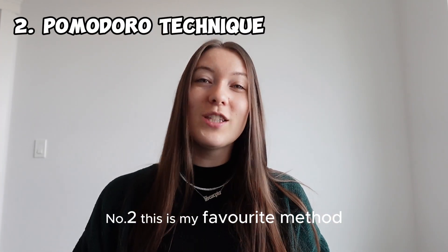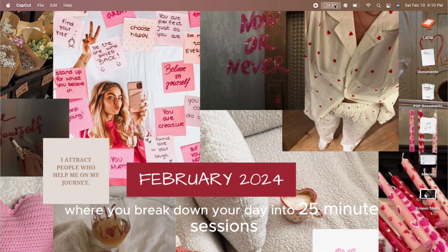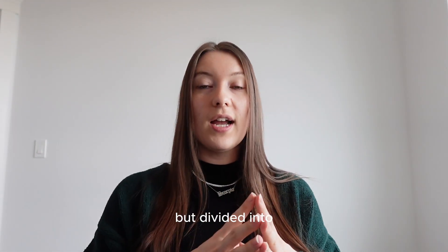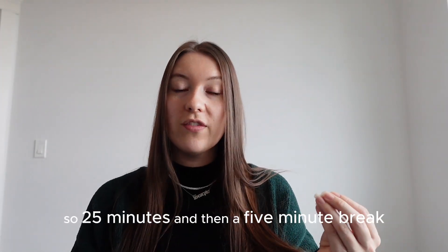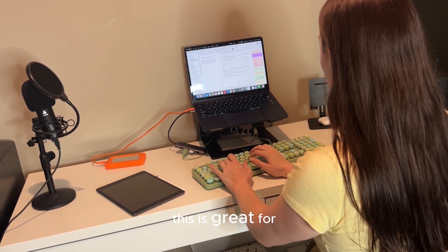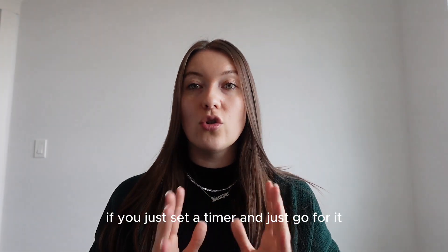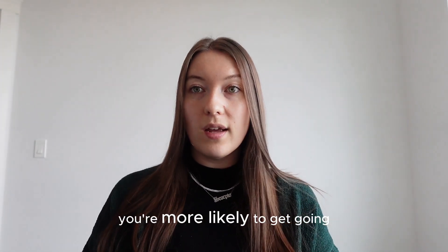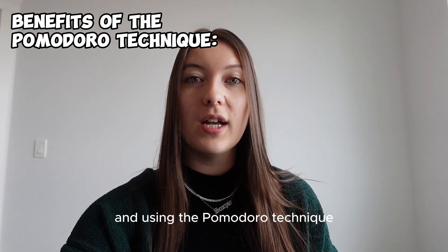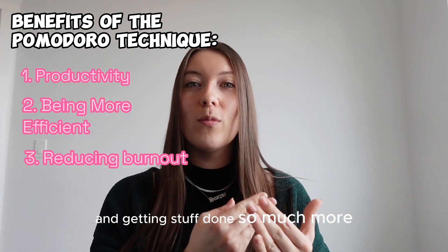Number two, and this is my favorite method, is the Pomodoro Technique. This is a time management productivity system where you break down your day into 25-minute sessions. Technically you can work in a two-hour block, but divide it into four Pomodoros — 25 minutes and then a five-minute break — so that you can really focus on one task at a time. This is great for procrastinators who just don't like getting started. If you just set a timer and go for it, you're more likely to get going. Using the Pomodoro Technique helps with productivity, being more efficient, and reducing burnout.